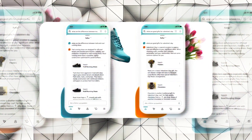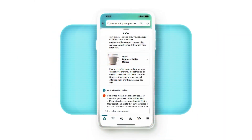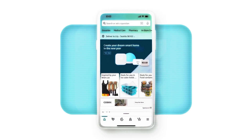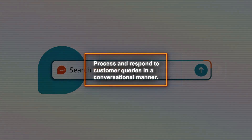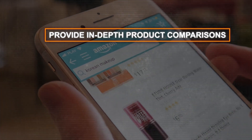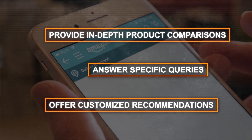Rufus is engineered to assist shoppers in making informed decisions, leveraging a vast array of data including Amazon's product catalog, customer reviews, community Q&As, and web information. The tool operates on a large language model, allowing it to process and respond to customer queries in a conversational manner. This feature enables Rufus to provide in-depth product comparisons, answer specific queries, and offer customized recommendations.